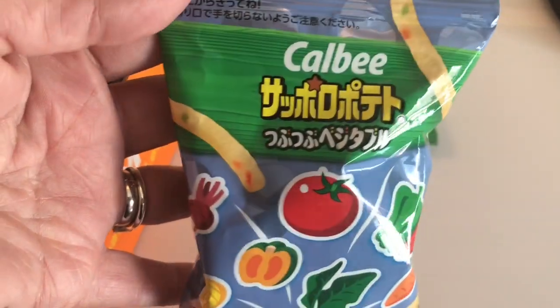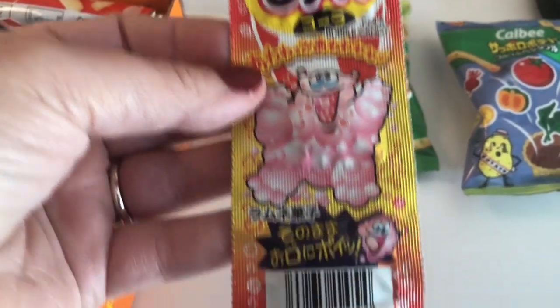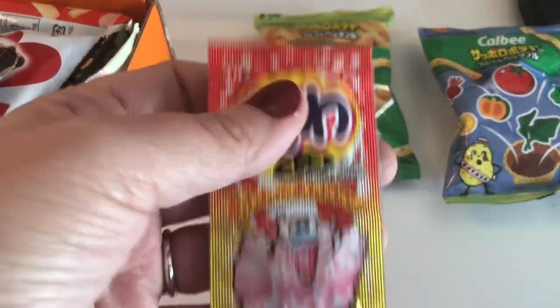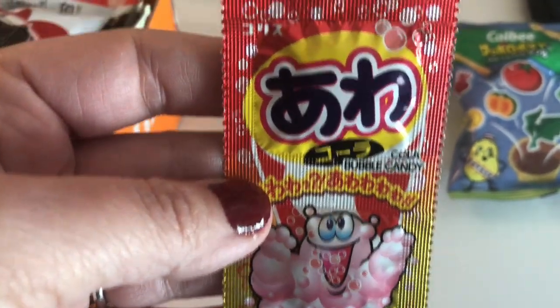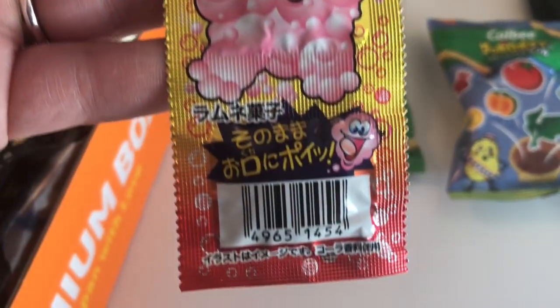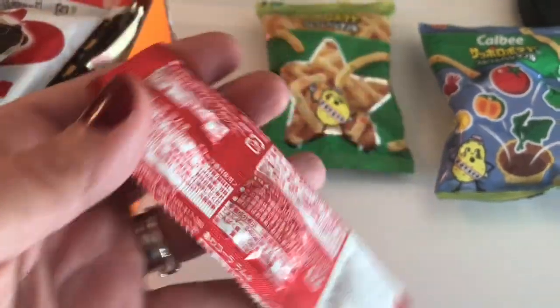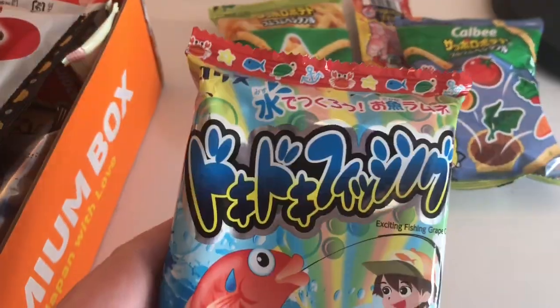This is another one and it looks like maybe vegetable chips — they have vegetable flavors. All right, what is this? It says 'bubble candy.' Oh, I bet you this is bubble gum. It says 'cola bubble candy,' so I guess it tastes like cola or something — maybe like Coke.